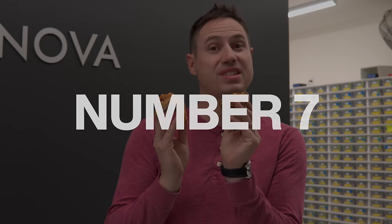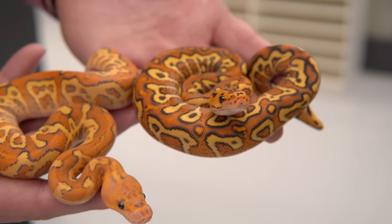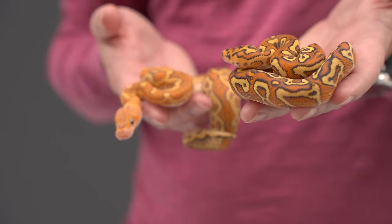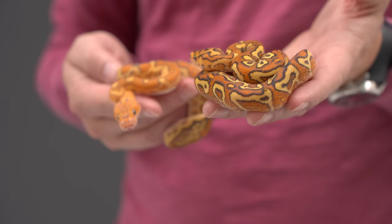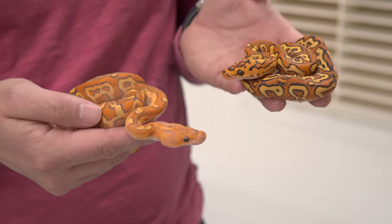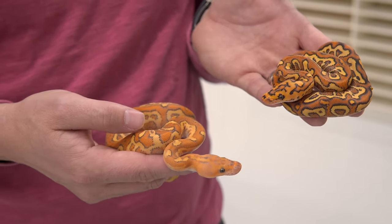Number seven is the Hurricane Pompeii, which we just showed you recently and how amazing he looks. But we also hatched these last week, and they're freaking amazing. This is part of the Pompeii project mixed with the special project. Ever since we saw the amazing Special Pompeii that JSA Reptiles made — big shout out to them — we've been working on getting special into all these different projects, and this one turned out amazing.